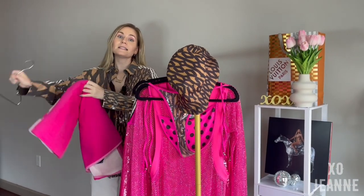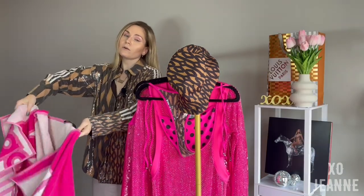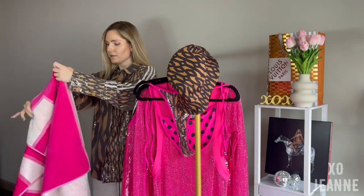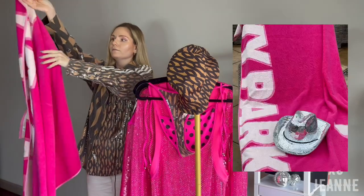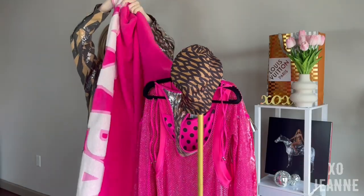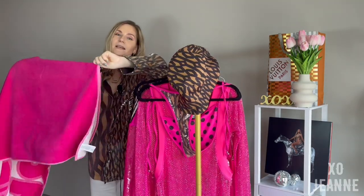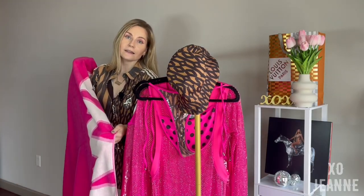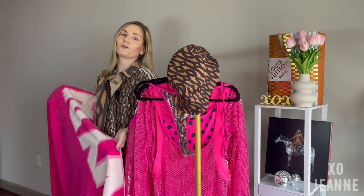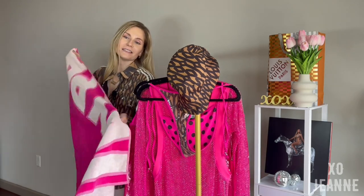Last but definitely not least — the towel. The towel is amazing, go get it right now. First of all, it's pink. Second, it says Ivy Park right here. It's big, it's fluffy, perfect to lay on your sunbed. I think it was the first item to sell out — come on, pink, Ivy Park, Adidas logos — come on!